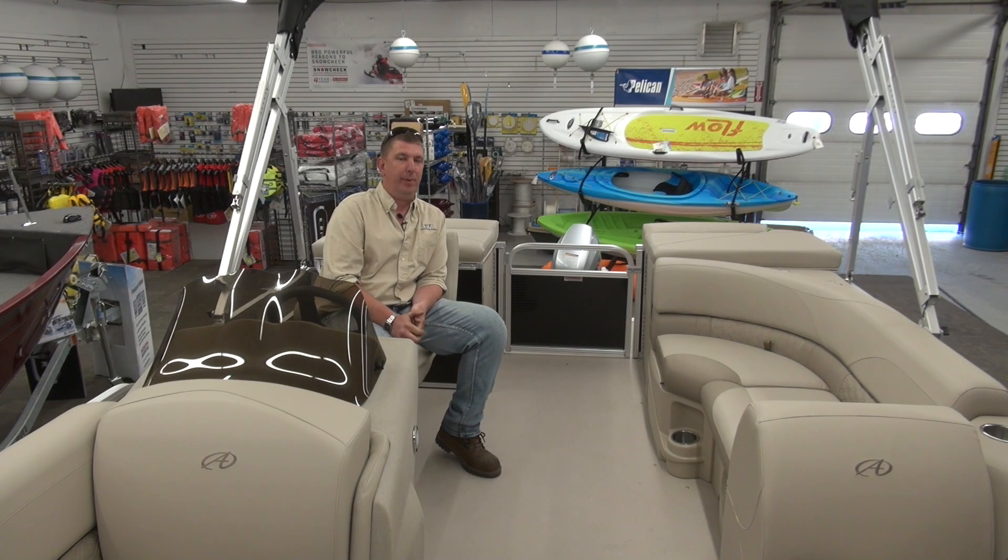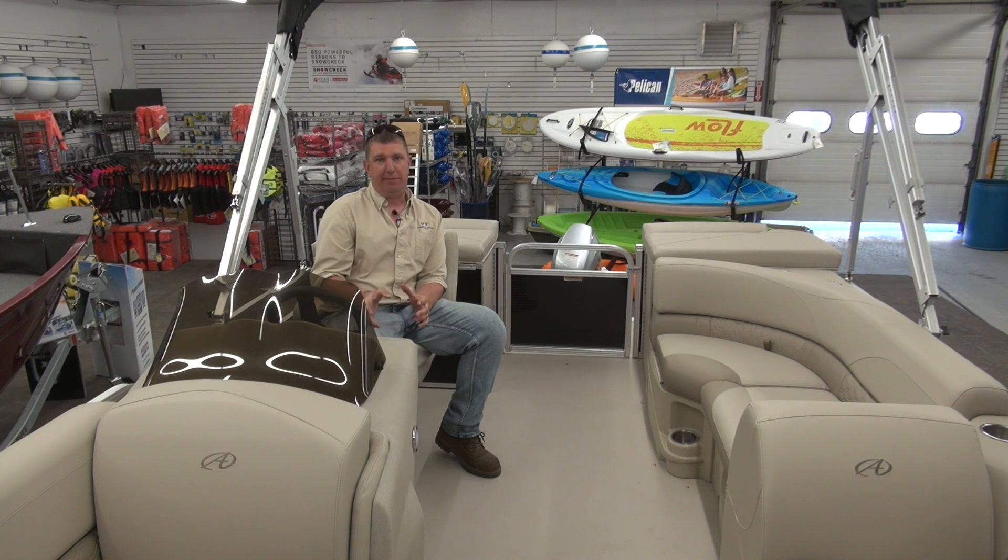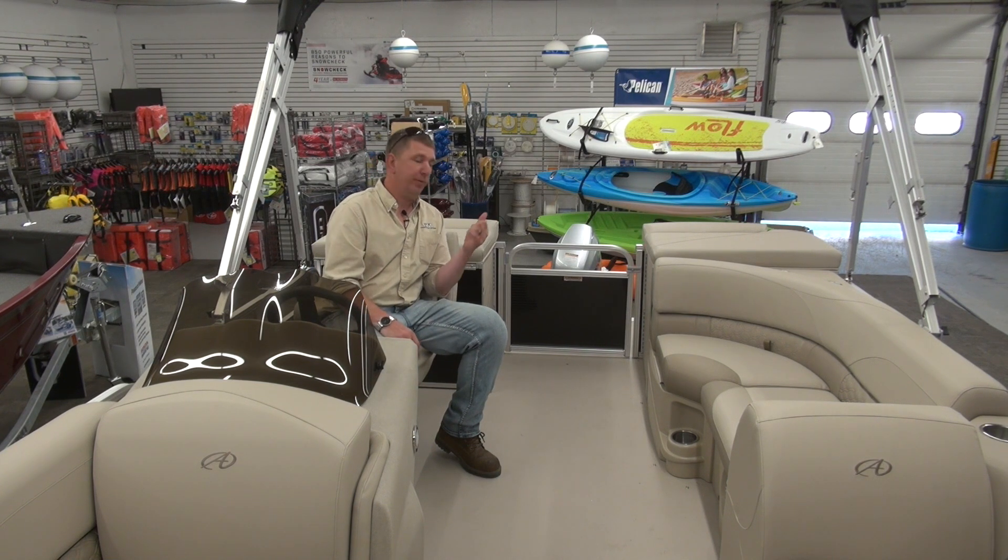Another thing that separates Avalon pontoons from a lot of other brands on the market is our warranty. It's a five-year end-to-end warranty compared to a lot of them that do three years or less. There's also a limited lifetime structural warranty. So you take the five-year Avalon warranty bow to stern and add it with the five-year warranty top to bottom on a Honda four-stroke — it's a pretty hard team to beat.